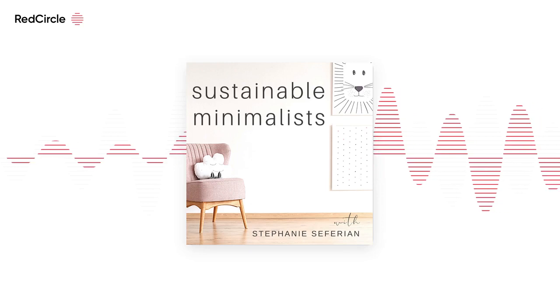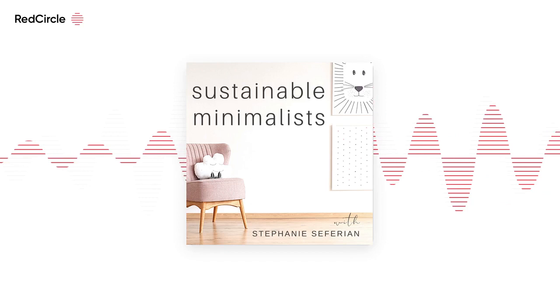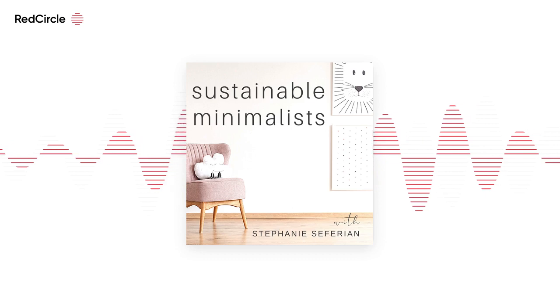Well, hello there, friends, and welcome back. My name is Stephanie Safarian, and you're listening to episode 381 of Sustainable Minimalists, a show about intentional and eco-friendly minimalist living.